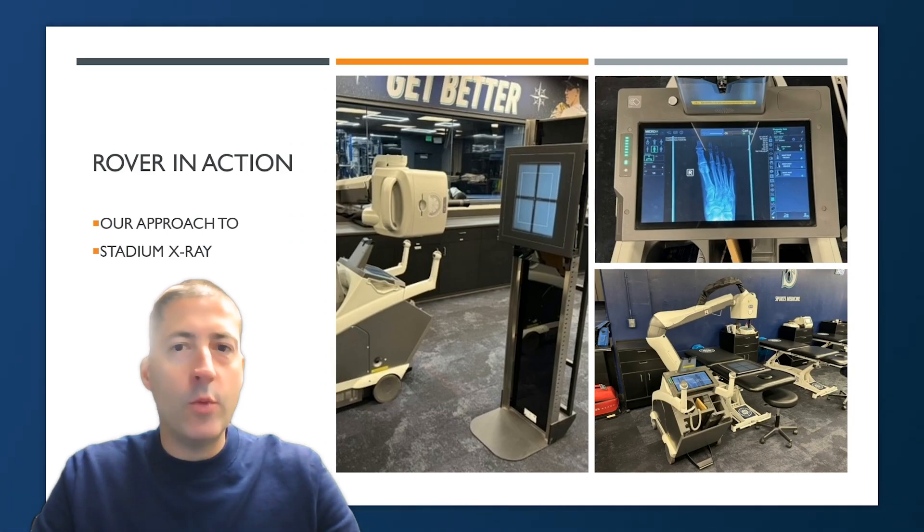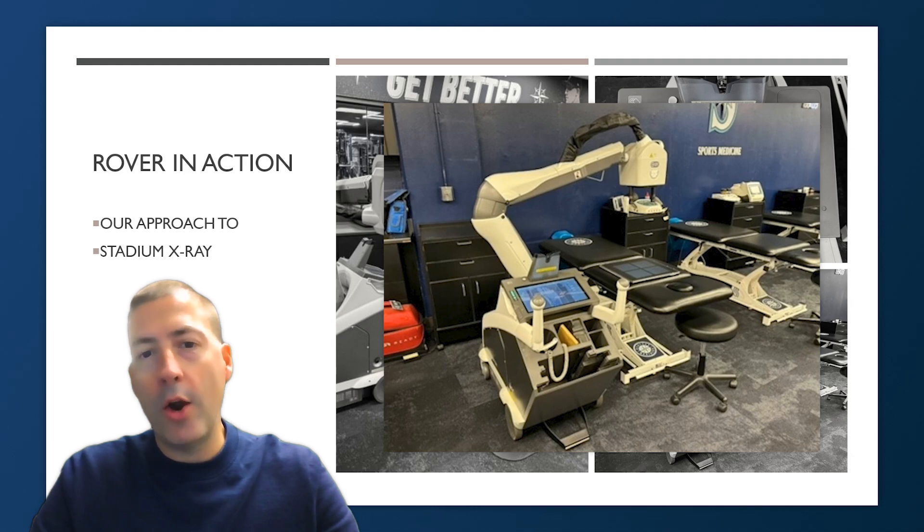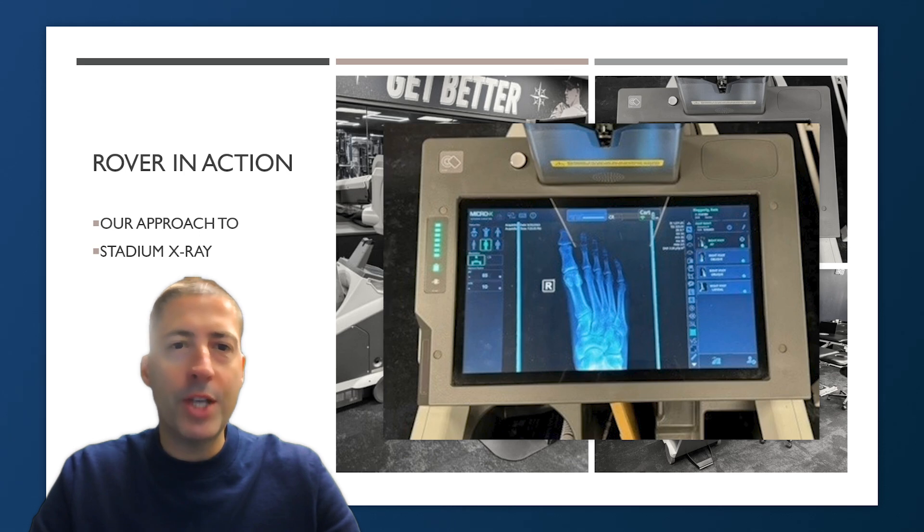Here are some photos of the Micro X Rover in action. In the bottom right-hand corner, the machine is set up in our treatment area where we typically see athletes — the receiver is sitting on the table, which is an ideal setup for a knee, lower extremity, ankle, foot, or hand. We can have the patient seated and position the body part between the device and the receiver. In the top right corner, you can see the visualization — the physician can zoom in, make edits in real time, decide if additional views are necessary, save images to the system for radiologist review, and keep them in the patient's file.